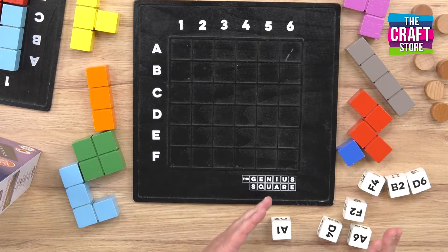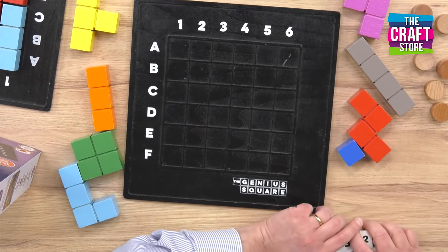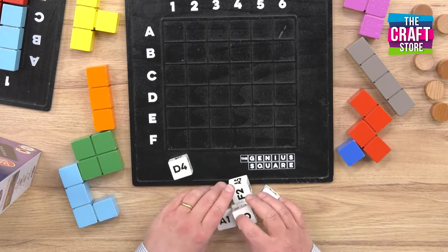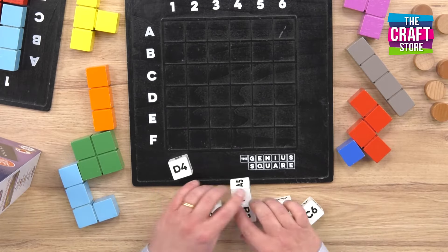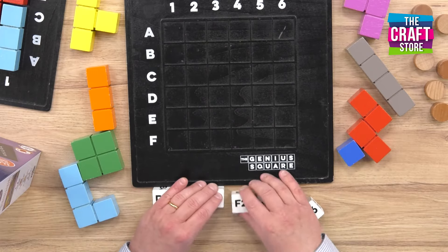We're going to roll those dice and when we do they're going to fall in any one of the 62,208 possible combinations. So let's give them a roll and we'll see what comes up. Now what we're going to do with our randomly thrown coordinates is we are going to block off these coordinates.